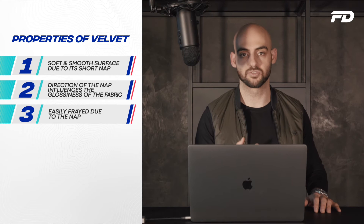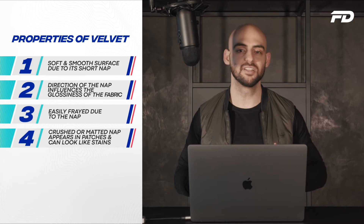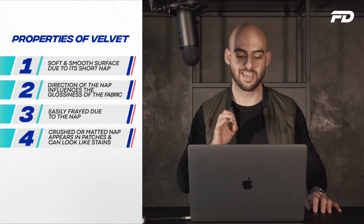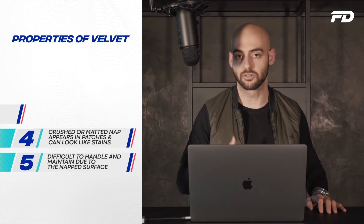Number four, crushed or matted nap often appears in patches which can look like stains and give the garment a disfigured or unattractive appearance, so you do need to brush it and maintain it well over time. And lastly, velvet-based fabrics are extremely difficult to maintain because of the nap surface. So if you're buying a velvet fabric, make sure you're maintaining it well, regularly brushing it, and storing it in the correct conditions.